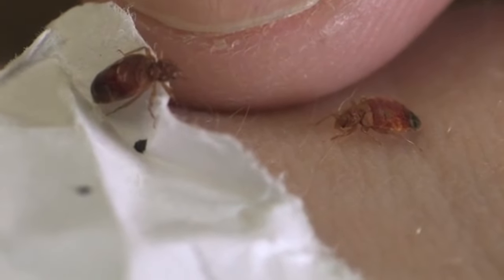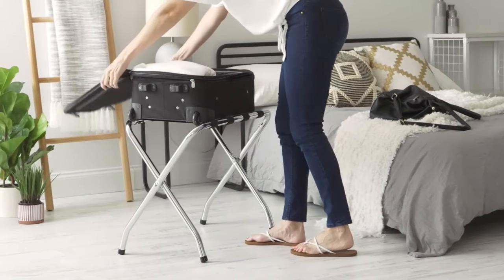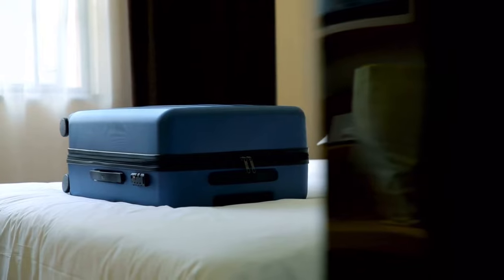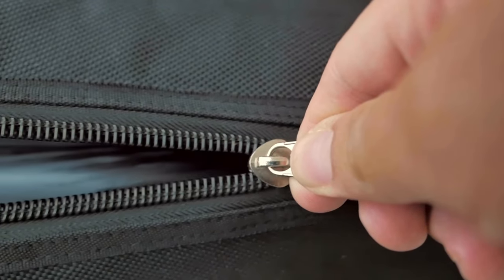Bed bugs can be a buzzkill for a good night's sleep, but fear not — I've picked five easy tips that will help you rest easy. First up, let's talk about luggage. Whether you're in the heart of Paris or off the beaten track, always use luggage racks or, in a pinch, your hotel bathtub. If you only have one luggage rack and need two or more, ask the hotel staff for another. Pack a kitchen trash bag for those rackless remote spots. The most important tip is: never put your suitcase on the bed to unpack, because that's where most of the bed bugs are. It's the golden rule. The research suggests you store your suitcase zipped completely too.